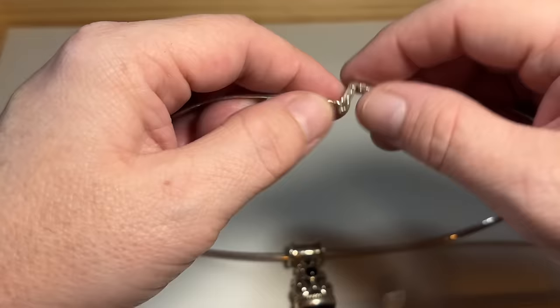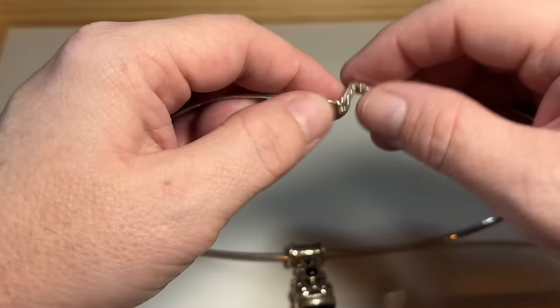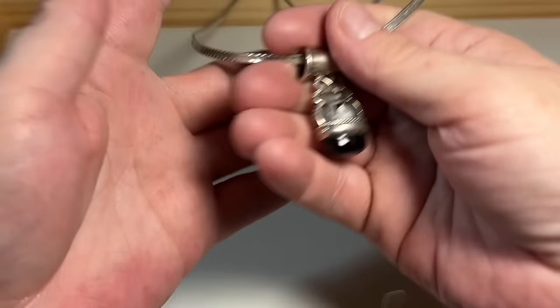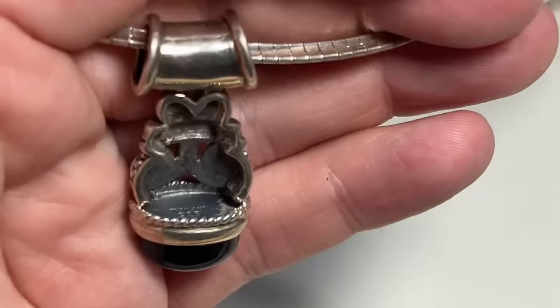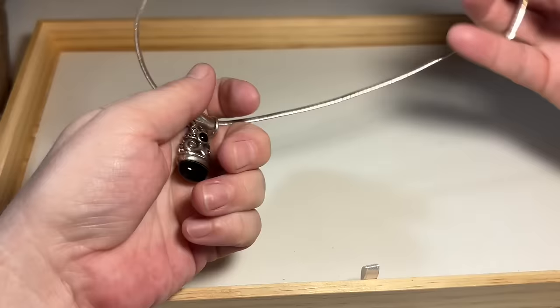Beautiful sterling omega chain — an omega chain with this really pretty Bali-style pendant. Black onyx. It's marked — Thailand 925. Very, very pretty. Sorry about the zoom; I'm still trying to get used to the new iPhone features and it's not easy.